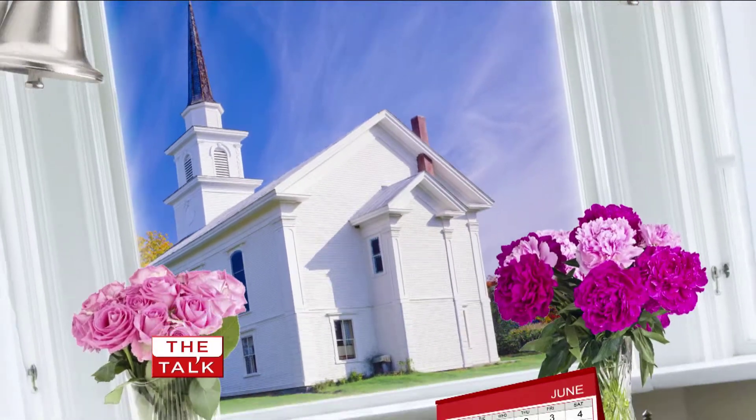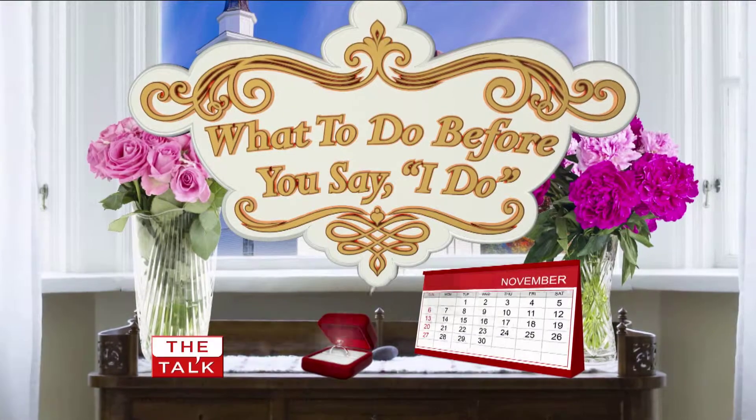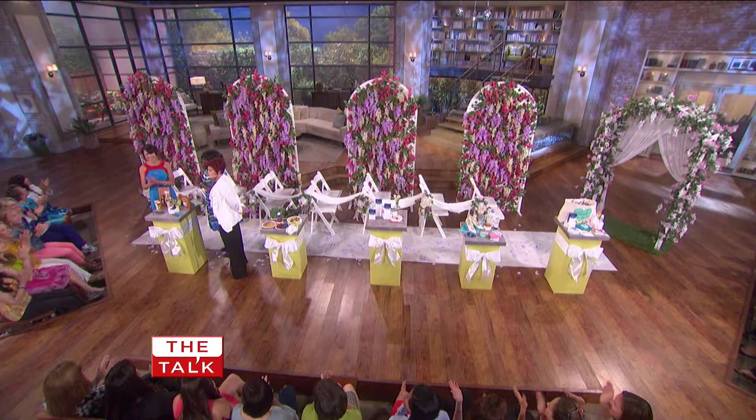Wedding day is one of the most important days of your life. But with the pressure of planning the perfect ceremony and reception, it can be easy to forget about prepping yourself. Luckily, one of our favourite lifestyle experts is here to share her ultimate beauty checklist for what to do before you say, I do! Please welcome back to the show, Chi Lan Lu.